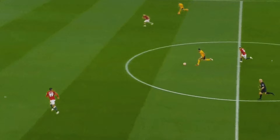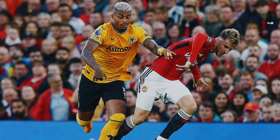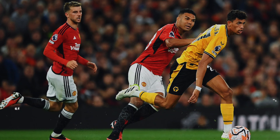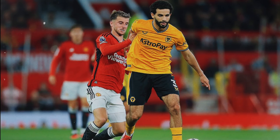Manchester United's pressing intensity occasionally wavered, allowing Wolves to advance comfortably. Kudos to Wolves' all-star line-up featuring Cunha, Lamina, Neto, Nunez, and Nori, who orchestrated a remarkable display. Juan Bissaka's stellar performance stood out, contributing both in attack and defence — his runs and defensive prowess proved pivotal.